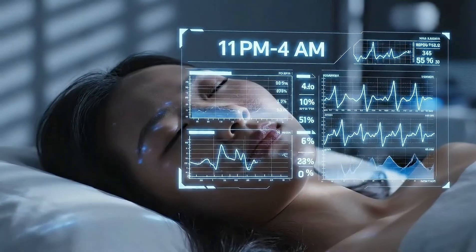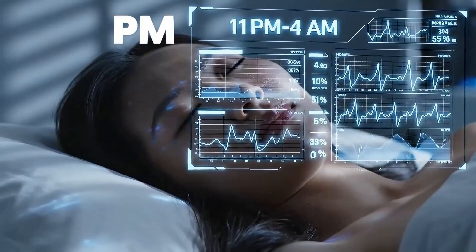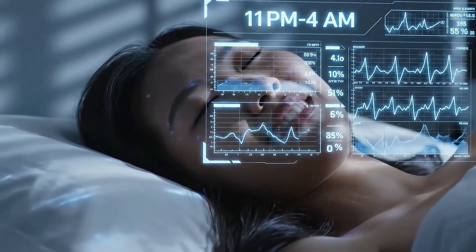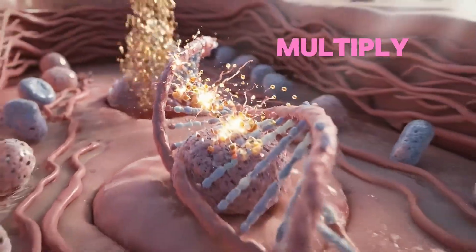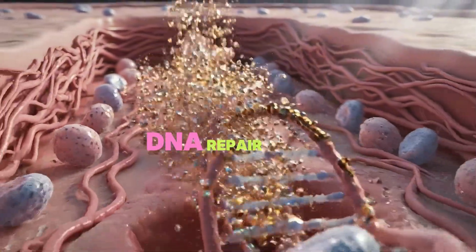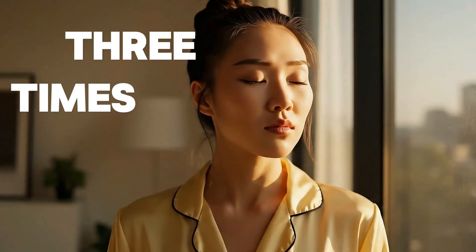Clinical research from 2024 shows your skin's absorption peaks between 11 p.m. and 4 a.m. That's your regeneration window. During these hours, your skin cells multiply faster, DNA repair kicks into overdrive, and products penetrate up to three times deeper.